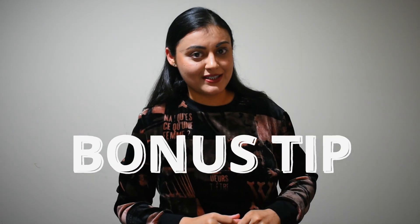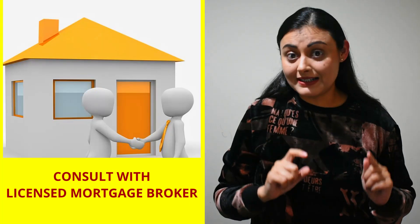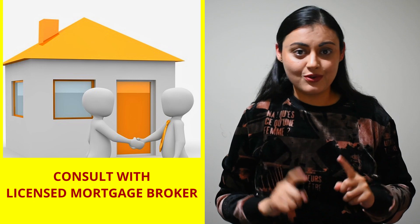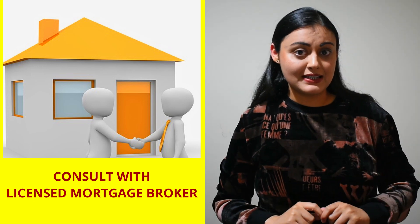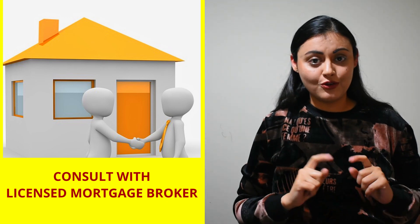Now is the time for the bonus tip: how to make the home buying process super easy for you. Consult with a good mortgage broker. Mortgage brokers don't charge money from you for consultation — instead, they get paid commission from the bank you choose to go with for your home loan. They will help figure out how much you can borrow based on your income, assets, expenses and liabilities. They will provide you with different options available for home loans, help compare and choose the best for your needs, negotiate the loan rates with the lender, file your loan application and also coordinate final settlement.